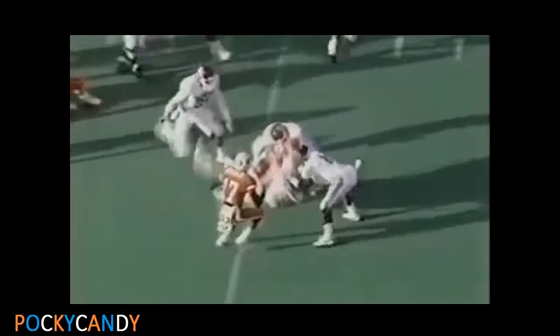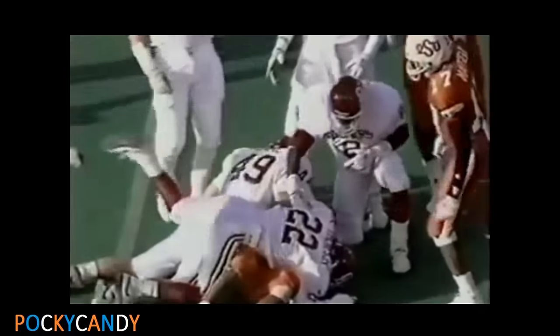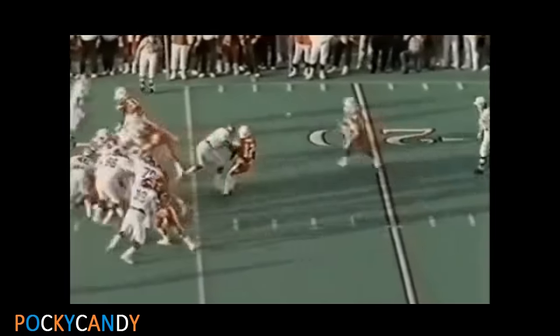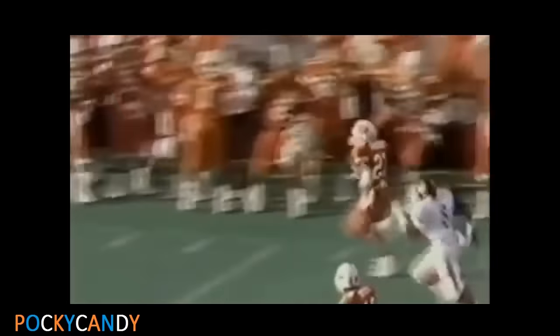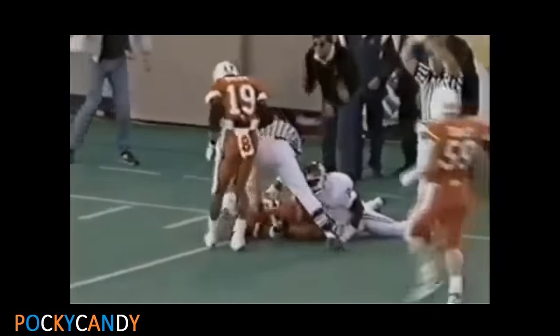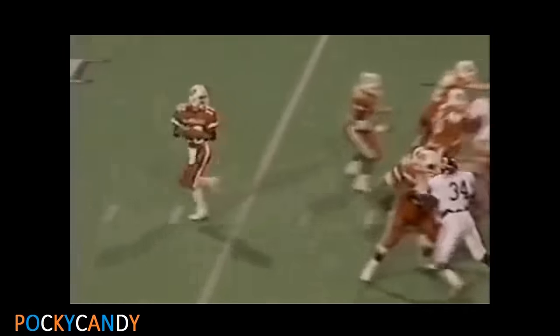Sanders — look at the spin! Sanders across the 40 to the 42. Gundy — option play — Sanders spins, Sanders has a chance he could go all the way. Barry Sanders is caught from behind at the six yard line by Jerry Parks.